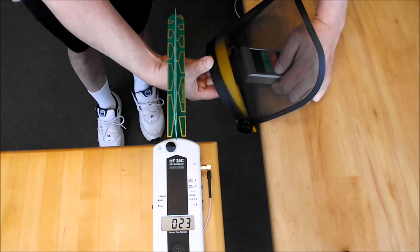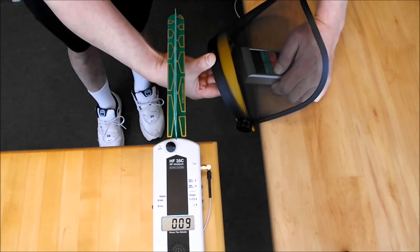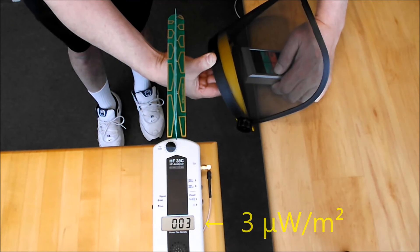Now, with the shield in place, the meter only shows 3 microwatts per square meter. This is a reduction of about 99.5%. Shielding with the face screen is very effective.